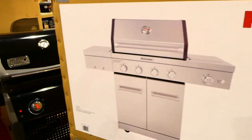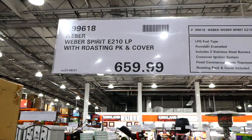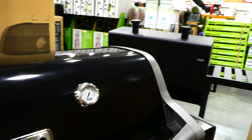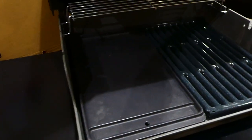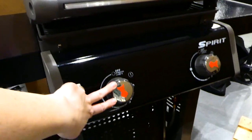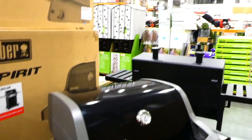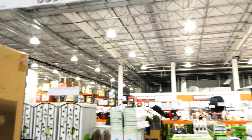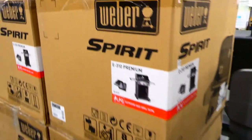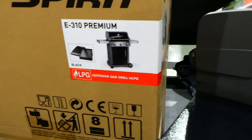The Weber Spirit E210 LP with roasting pack and cover is $660. It's a smaller LPG grill with two porcelain enameled stainless steel burners, a flat griddle and grill surface, crossover ignition system, fixed commercial grade thermometer, and the roasting pack appears to be an extra flat plate and a plate with smaller holes. Cover included.